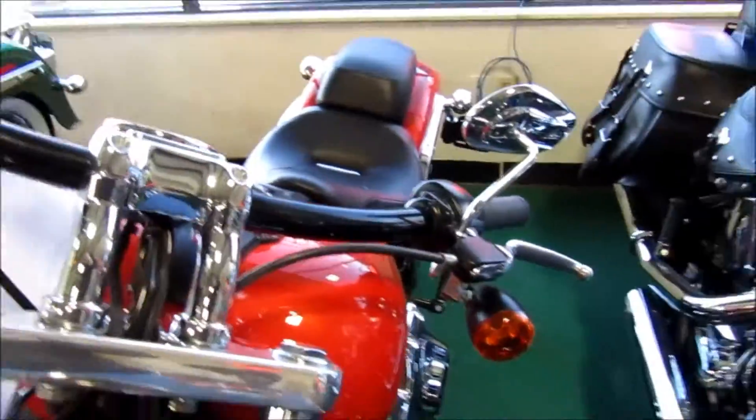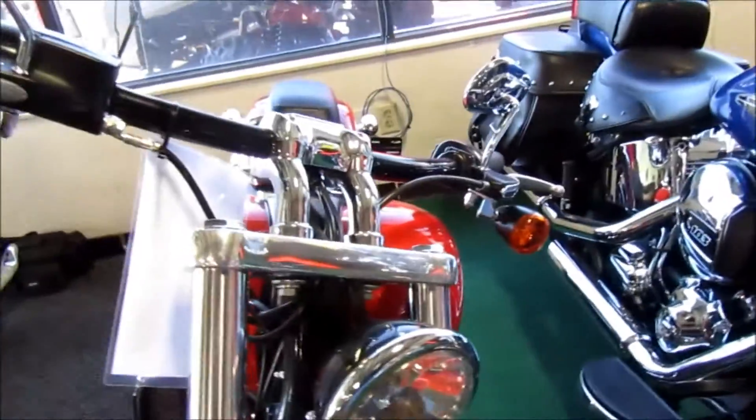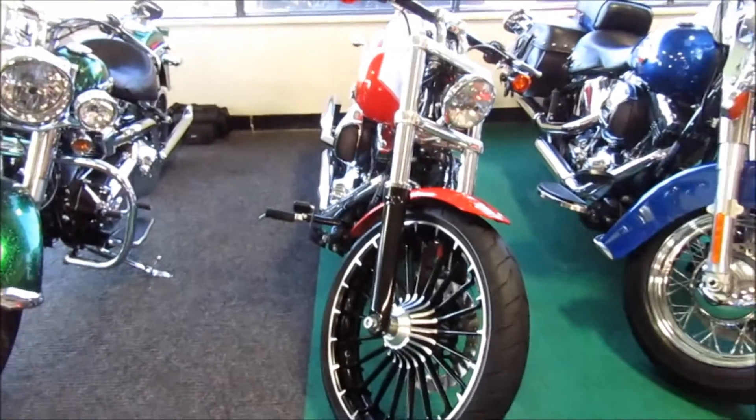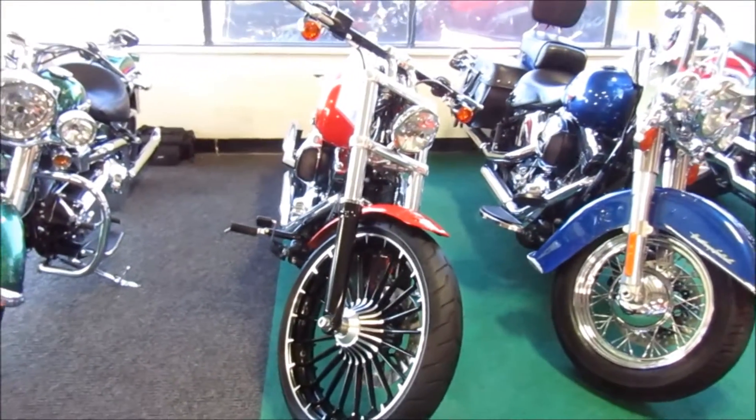The unit looks very nice. If anybody's interested in this 2017 Breakout by Harley-Davidson, please give us a call at Mega Motorsports in West Plains, Missouri.